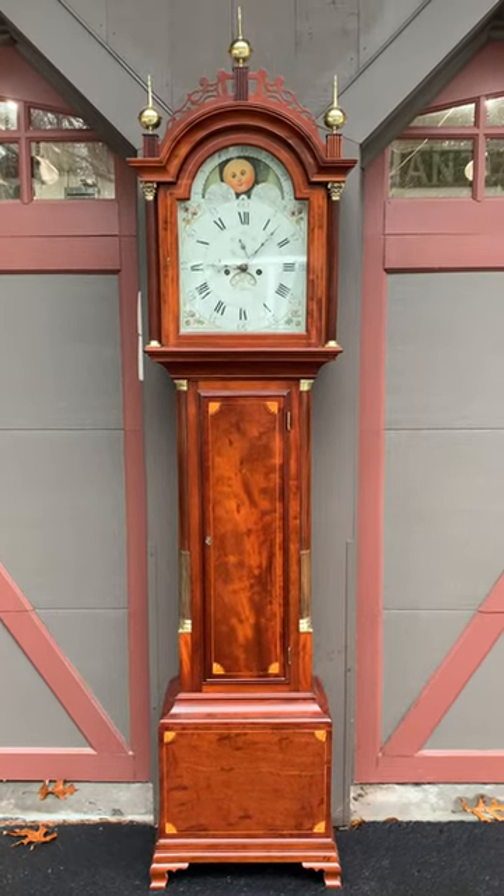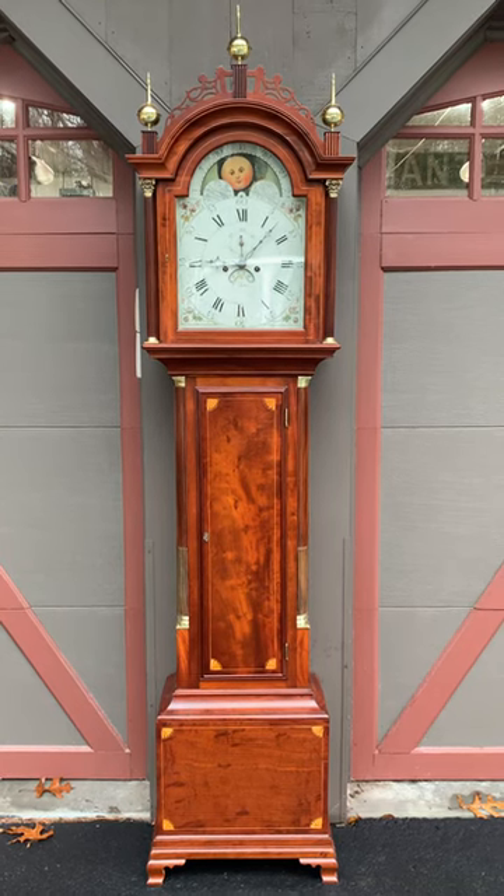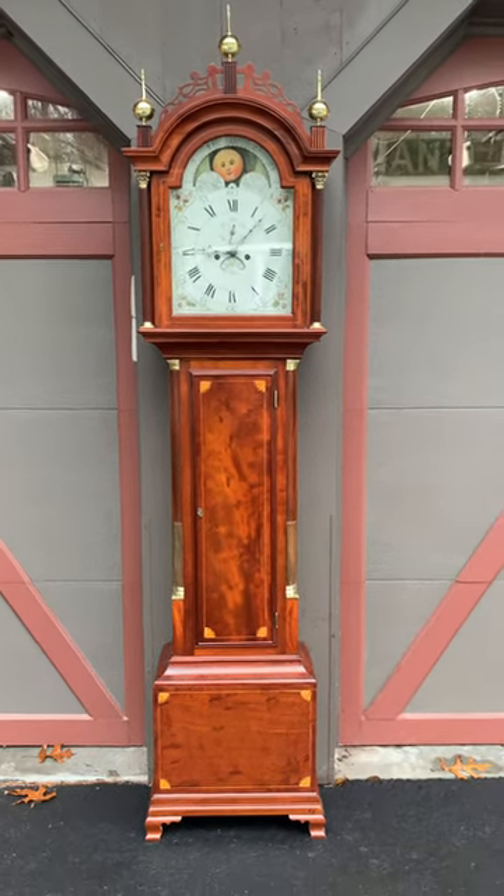I'm Sean Delaney with Delaney Antique Clocks, and today we're featuring a fantastic Stephen Taber Roxbury, Massachusetts tall case clock made circa 1798.